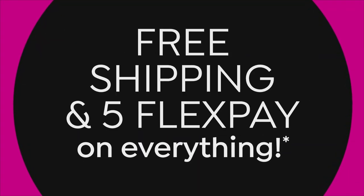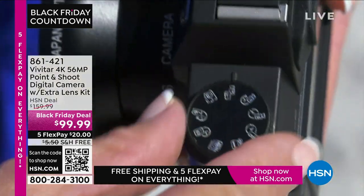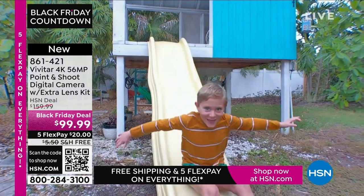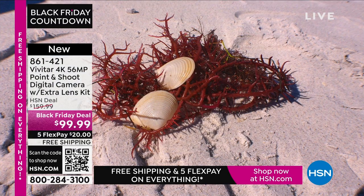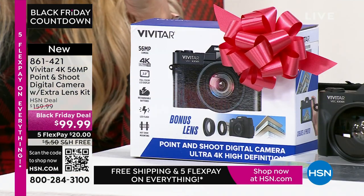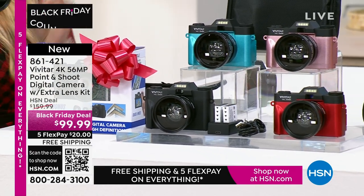A camera — an actual camera. We've been using cameras on our phones for so long, and they're good, but sometimes you want an awesome picture. I took several trips this year — mountains, Alaska, Canada — and I used my cell phone. When I tried to enlarge photos to 12 by 18, they were fuzzy. I wish I'd had 56 megapixels like this Vivitar camera. It's 4K, 56 megapixels, a point-and-shoot, and if you want to share pictures, you can connect and share them easily via Wi-Fi. Choose from black, teal, rose gold, or red.